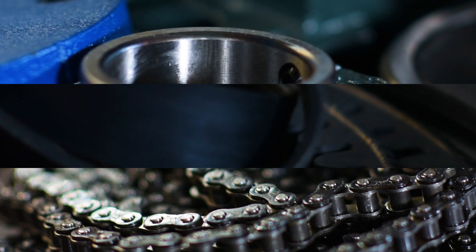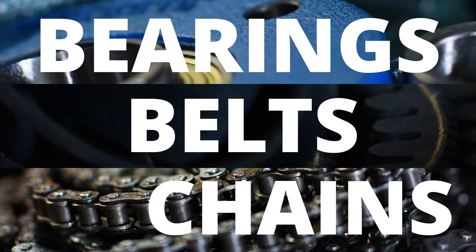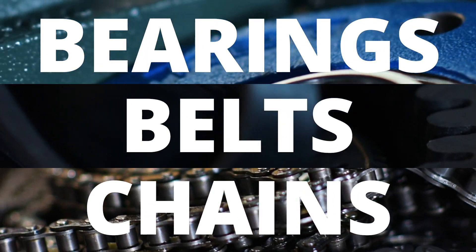Hi, my name's Lee from Sparex and today we're going to be talking to you about power transmission parts. Power transmission parts are the underappreciated heroes of your farm machinery. Without them you're not moving. So we wanted to spend some time exploring the range available at Sparex and shine a spotlight on how important these parts really are.